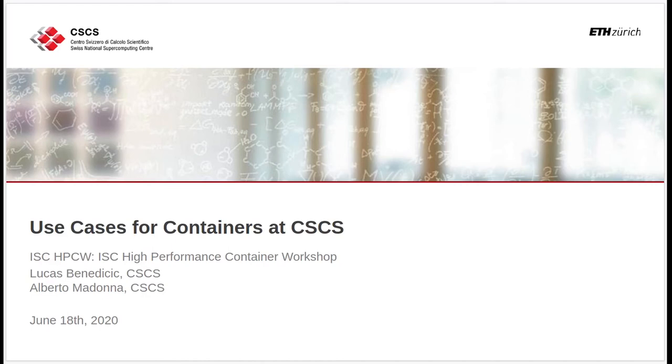Welcome to this Lightning Talk. I am Lukas Benedicic. I am Group Lead for the Infrastructure and Development Services at CSCS, and today I'm going to talk to you about a number of selected use cases for containers that we are working on at the Swiss National Supercomputing Center.